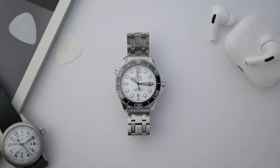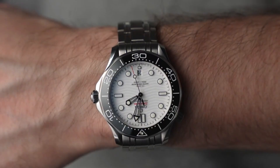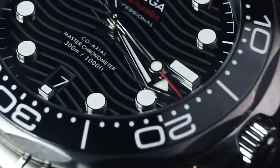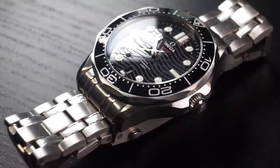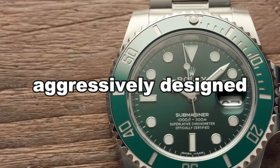The Planet Ocean is the brand's beefed-up hardcore dive watch, comparable to the Rolex Sea-Dweller in the same way that the Omega Diver 300M is comparable to the Rolex Submariner. Water resistance has been increased to 600 meters, and in addition to being large and thick, the general design is also a little more conventional. These are some of the most aggressively designed, modern-looking, and sporty-sized timepieces that Omega offers, with chronograph versions being even more extreme.